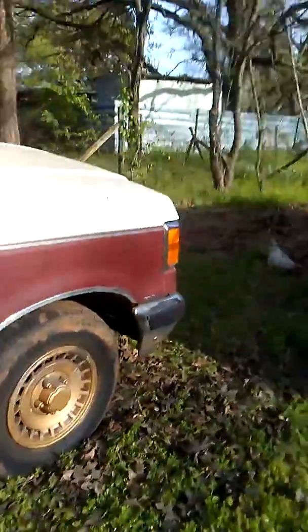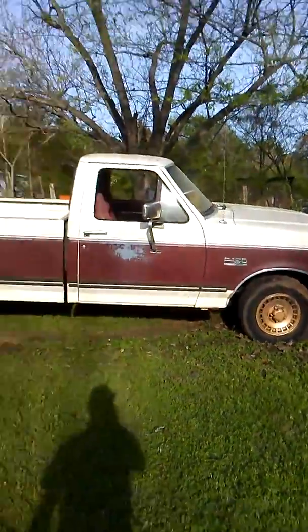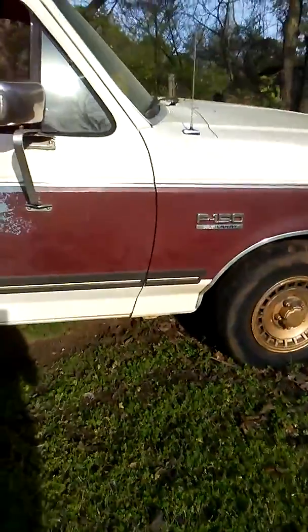Makes me happy, just to see it in the sunlight like this for the first time in forever. I think it's been about six months, about half a year since it's seen the sunlight like that.